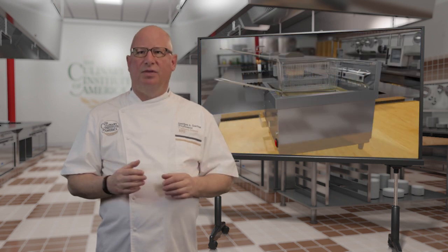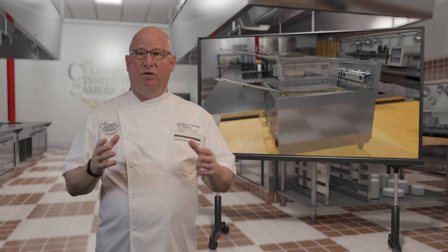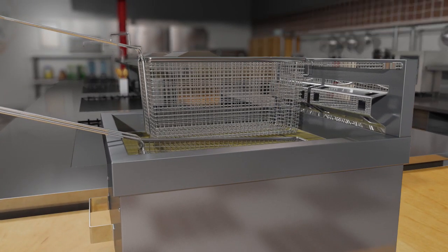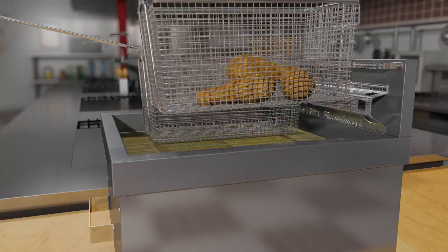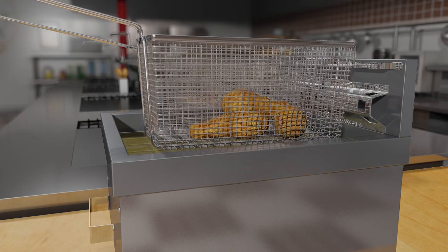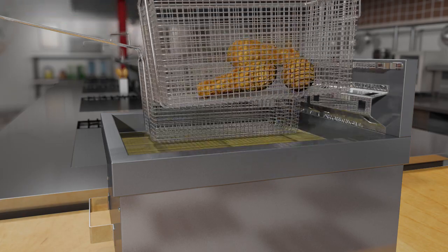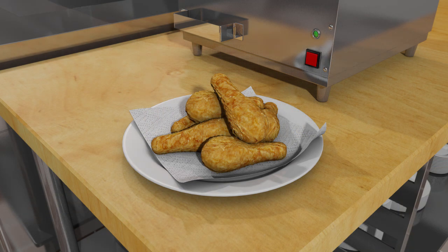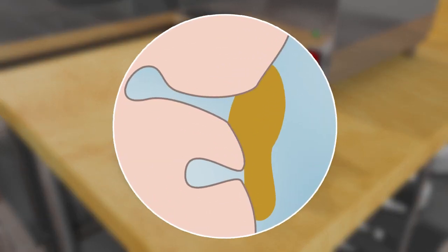Regardless of frying method, an important step in the frying process is the removal of surface oil from the food immediately after it comes out of the fryer. This can most easily be done by shaking the food in the fryer basket, which prevents the food from becoming overly greasy. The steam escaping during frying creates pockets and crevices in the surface of the food into which oil can be pulled by capillary action.